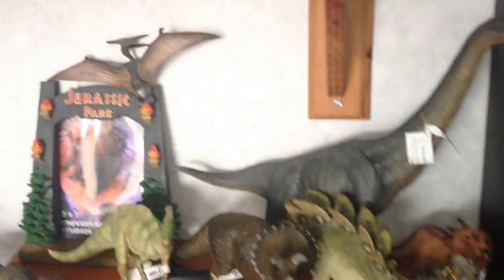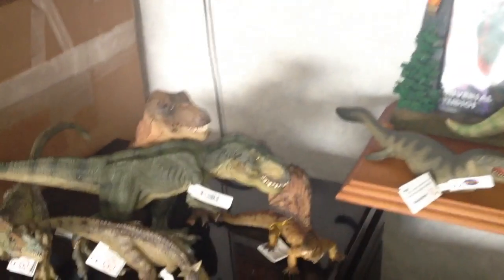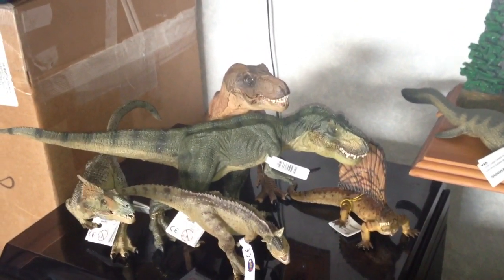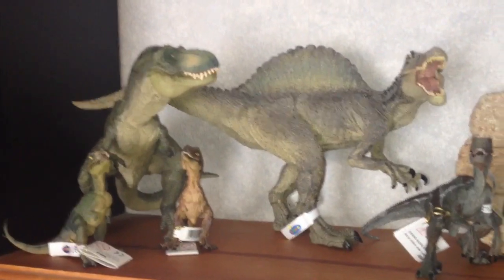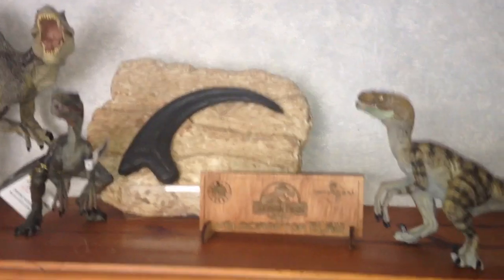The Pteranodons are on the Jurassic Park gates picture frame. All of these have been reviewed on the channel, so if you haven't seen them go check them out. Down here I've got the carnivores — the Allosaurus and the Carnotaurus in front, two new members of the team. Also the Dimetrodon on the right is a new member. Up here I've got the Tyrannosaurus, the Spinosaurus, the baby Tyrannosaurus, the two Velociraptors, and the raptor prop replica claw with its own plaque — a nice festive display!